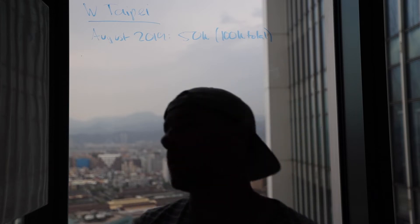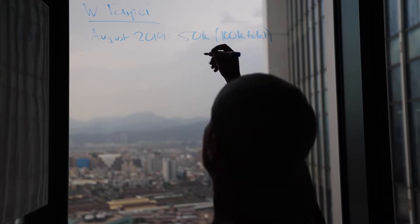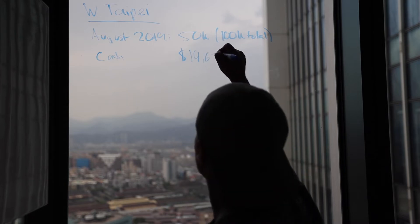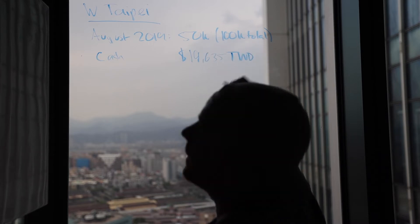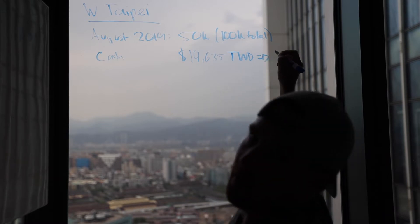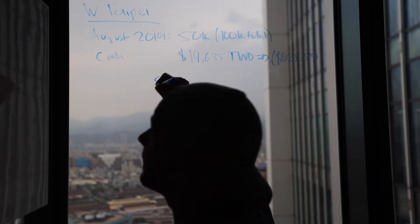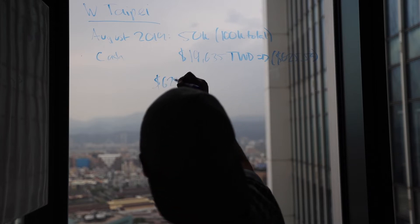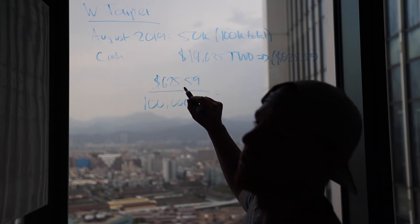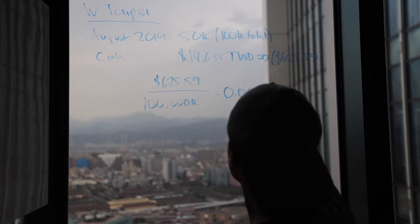Now we have to look at what the cash side looks like. The same weekend, same wonderful king room with city view is going for 19,635 Taiwan dollars, which converts to $625.59. To do this analysis, we take the cash rate and divide it by the number of points it would take. $625.59 divided by 100,000 Marriott points gives us a point valuation of 0.0063.